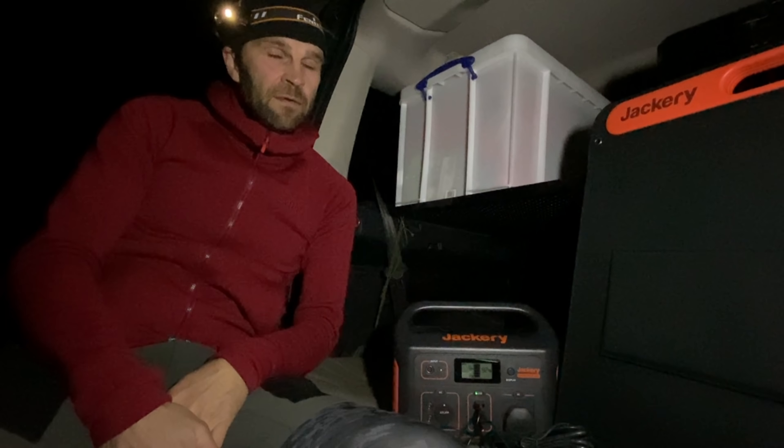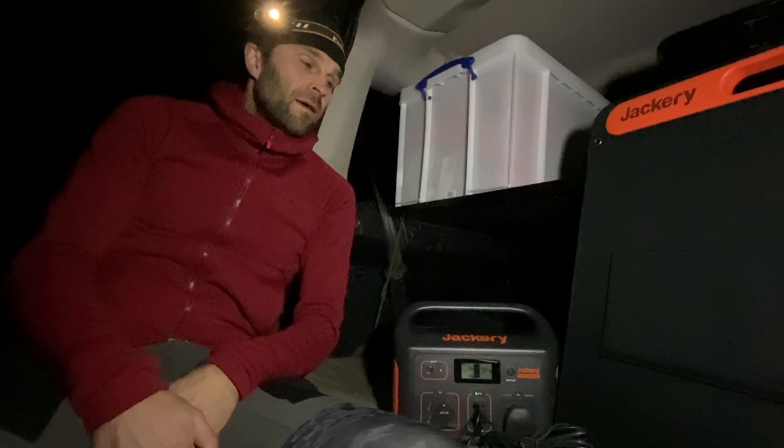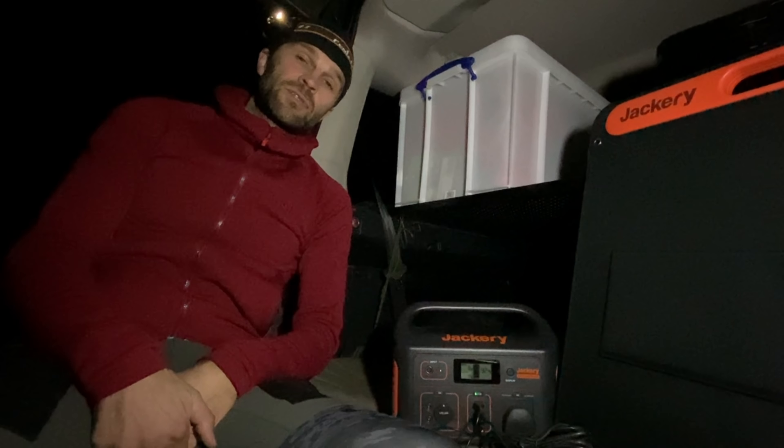It takes between 10 and 15 hours with the solar panel, depending on how much solar gain there is during the day. But again, another way of just topping it up constantly — just putting that on for an hour or so every day.